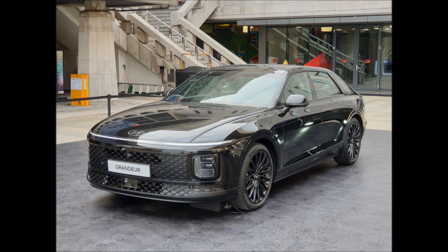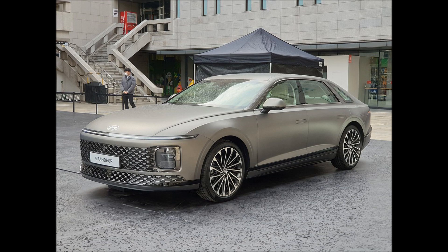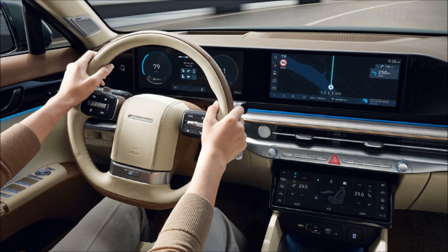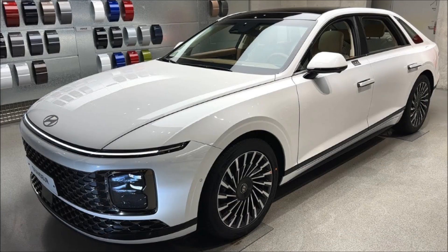The hybrid model is equipped with an east motion drive that uses a drive motor to improve driving performance. Powertrains include a 2.5-liter GDI petrol, 3.5-liter LPG, and 1.6 TGDI hybrid, making 195 hp to 237 hp and 25.3 kg·m to 36.6 kg·m of torque.